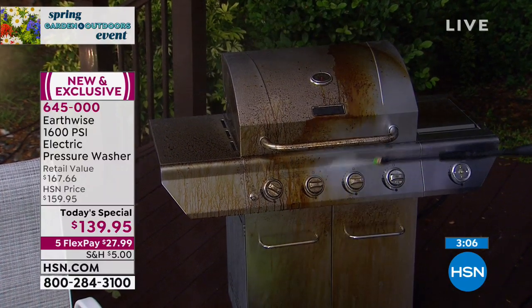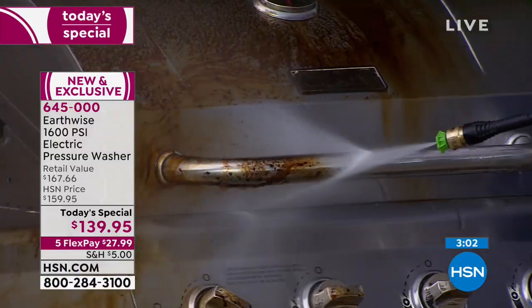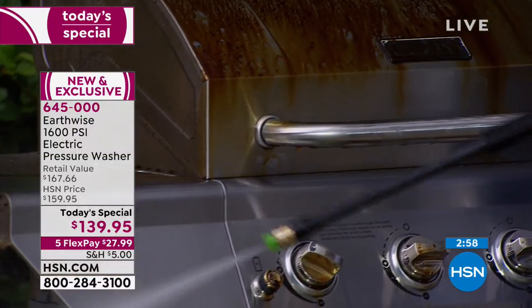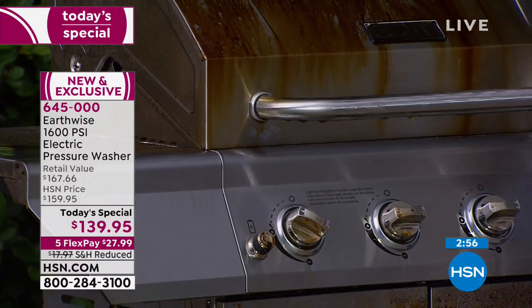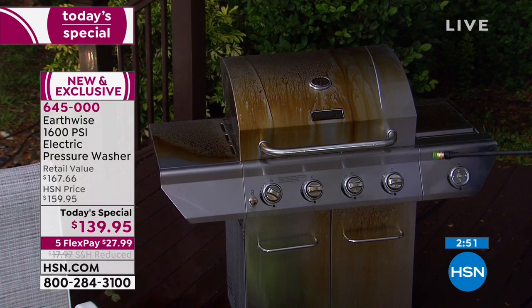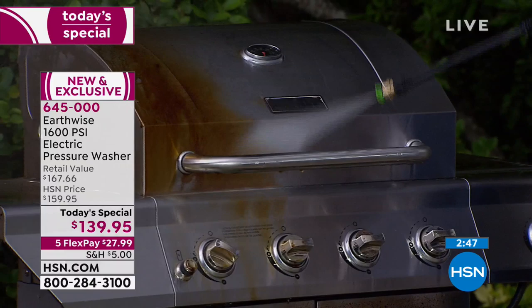Look at the difference in that grill — it looks amazing, so much better. And there's no work involved. No elbow grease, no chemicals. You're really supercharging your garden hose by adding that pressure washer. It'll make all the difference.